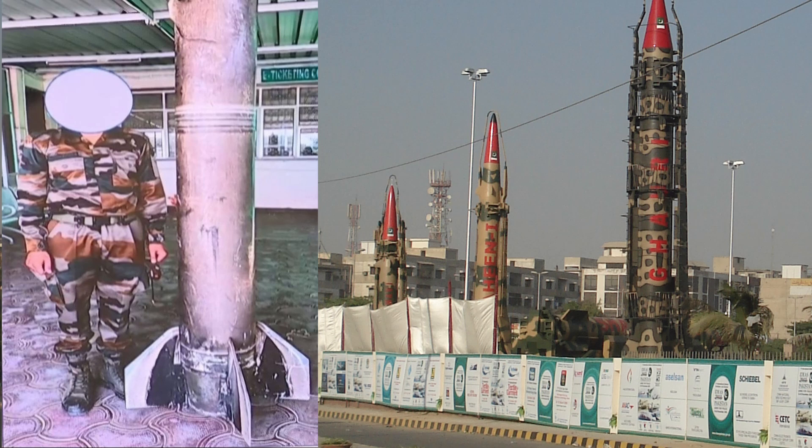Akash battery, western sector, track confirmed. Abdali inbound — launch, command updates, clean proximity fuse, kill. Jaisalmer airspace secure. This is the cadence of a modern integrated air defense in action, compressing minutes into seconds and turning a dangerous ballistic arc into nothing more than harmless debris at altitude.